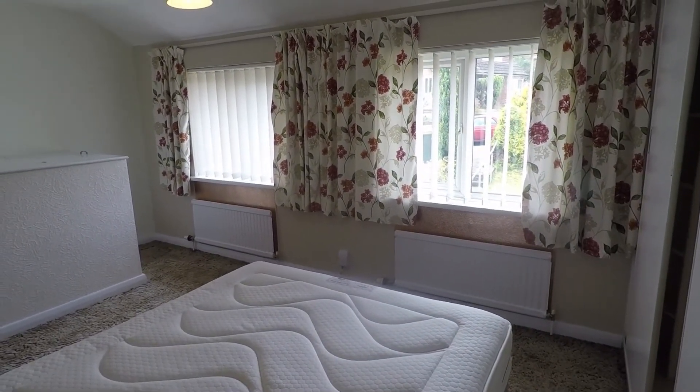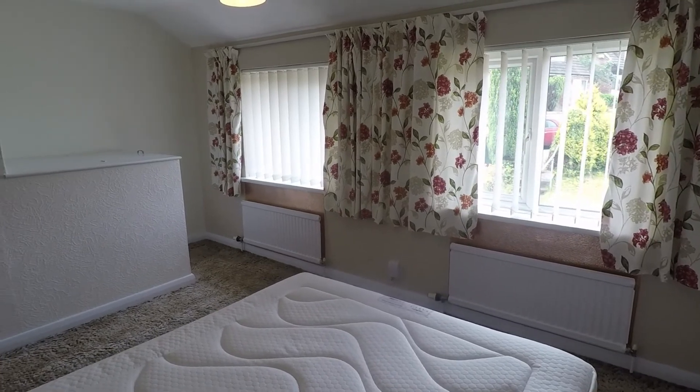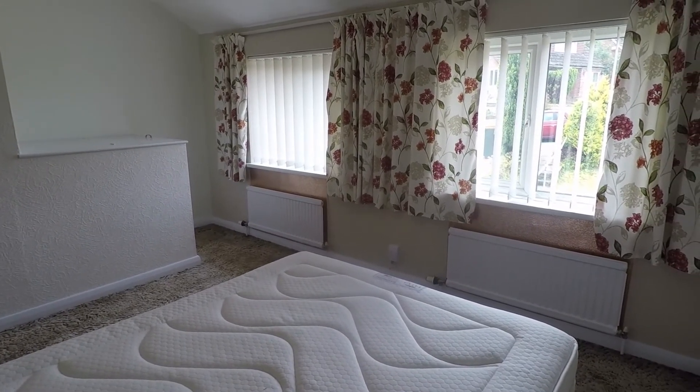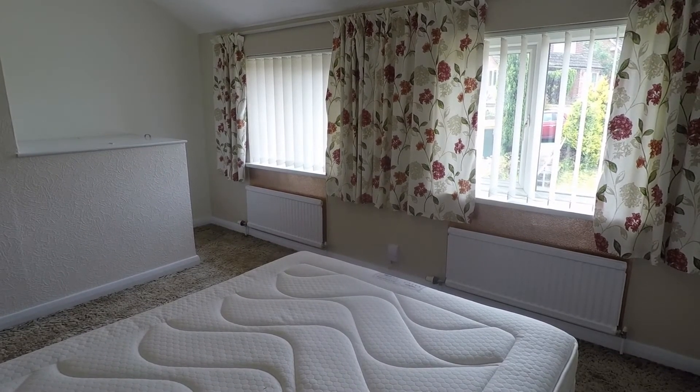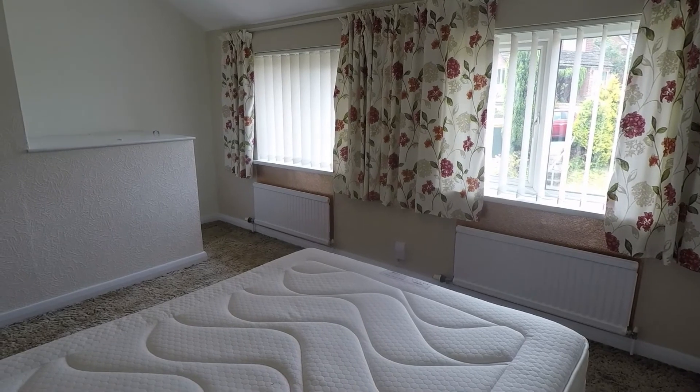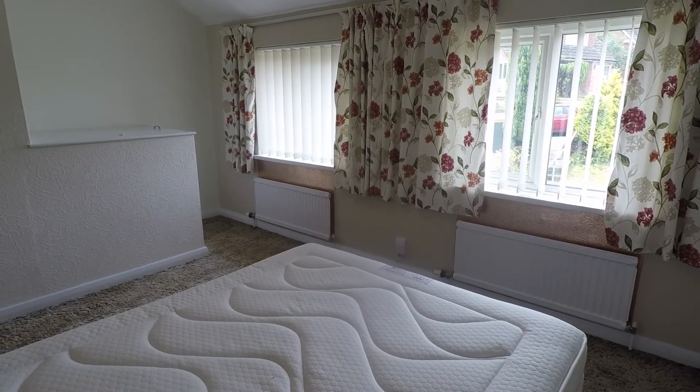An ideal first time buy — really nice and spacious and in a good area. This concludes our Pinkmood video tour. If you are interested in viewing this property, please contact a member of the Pinkmood team today to book an appointment. Thanks for watching.